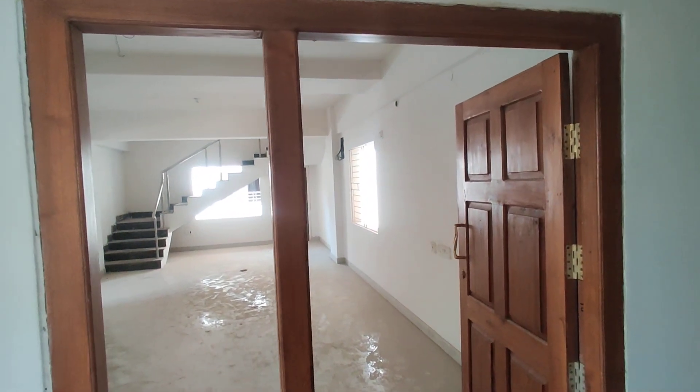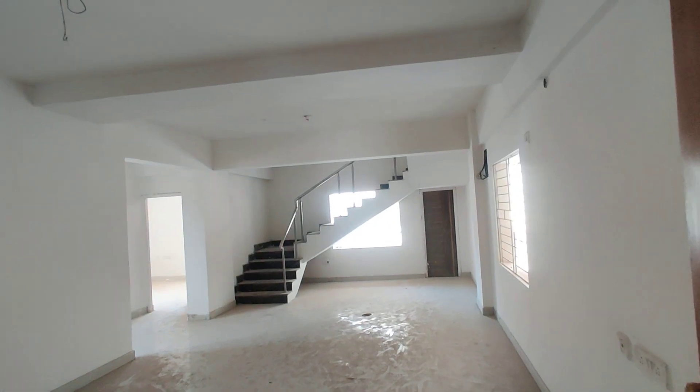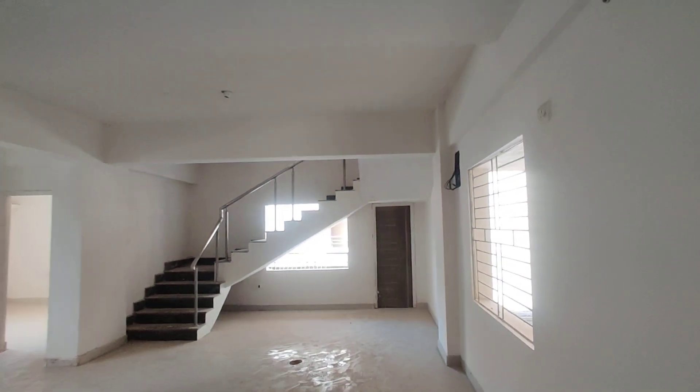This is the entrance. I am going to show you demo one. This is the hall with an attached balcony.